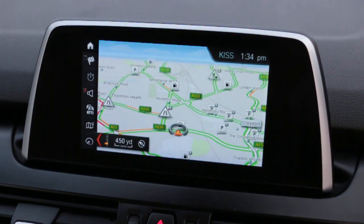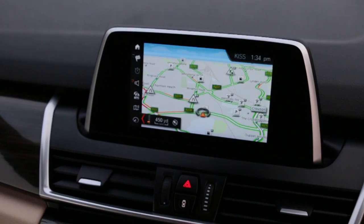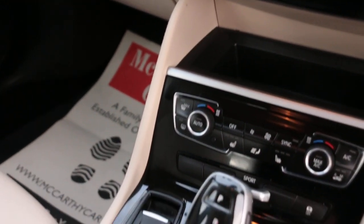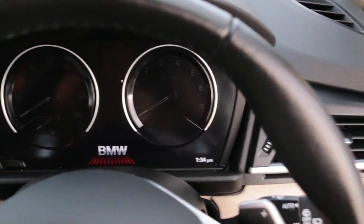Satellite navigation, DAB radio, bluetooth, cruise control, aircon, heated seats, automatic transmission, multi-function steering wheel, and paddle shift.